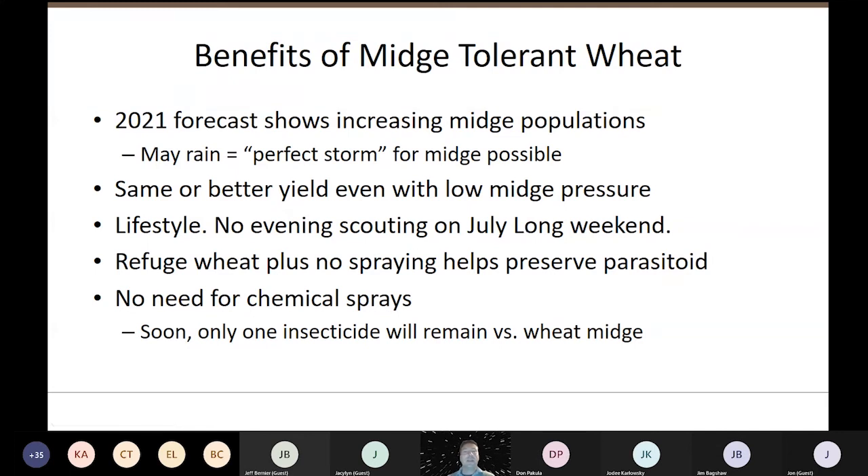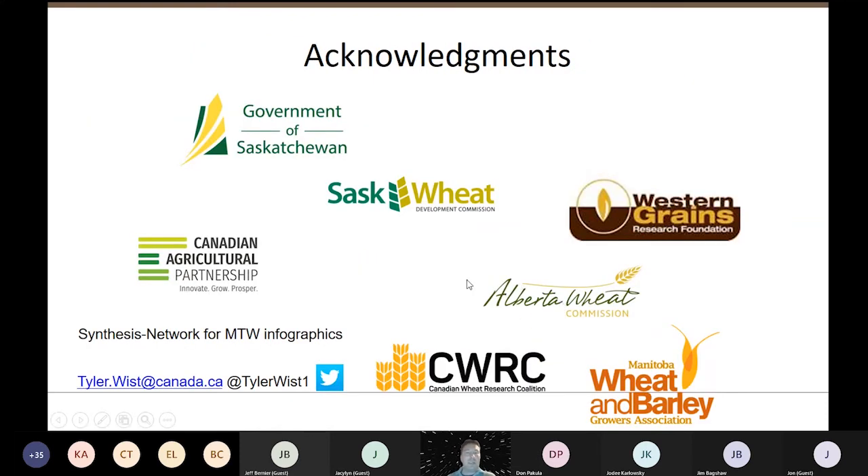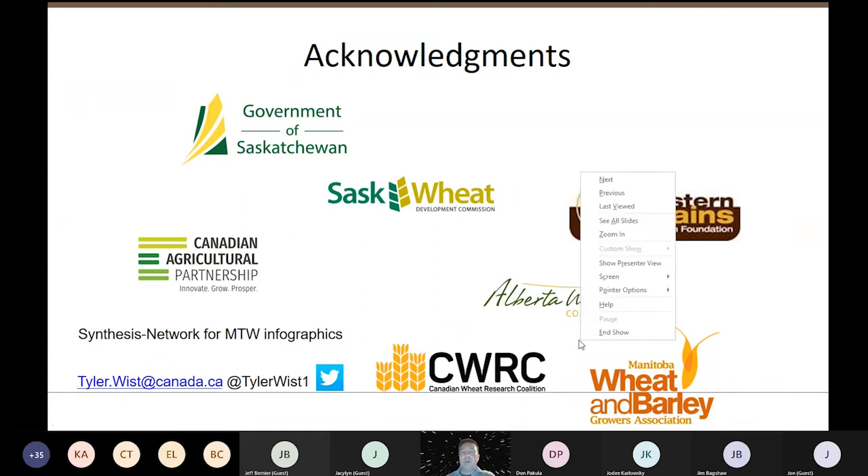We've actually lost one tool in the toolbox recently — chlorpyrifos is being taken off the market, so now there's only dimethoate registered for control of wheat midge. I'd like to acknowledge the wonderful funding sources for my projects, my Twitter handle and Ag Canada email in case you need to reach me, Synthesis Network for all those midge-tolerant wheat infographics, and all the Ag Canada scientists that came before me. With that, we'll open the floor to questions.